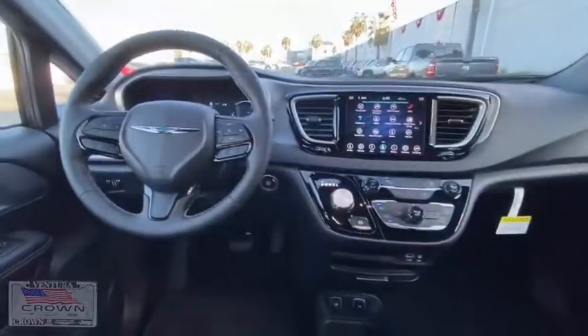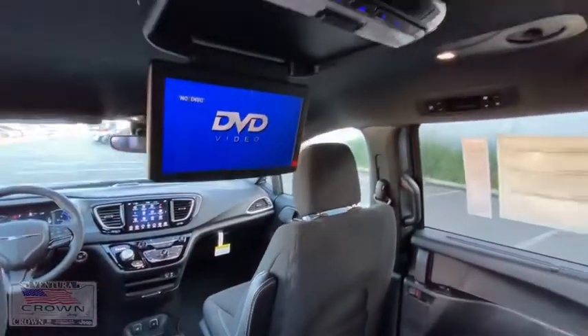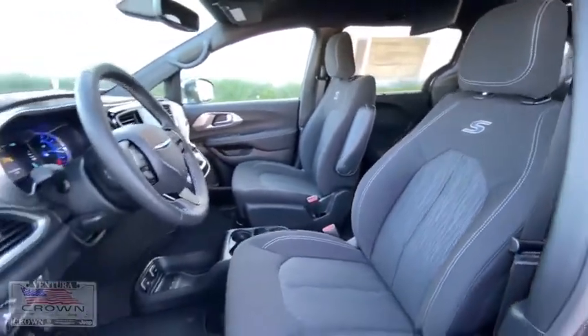Adjustable steering wheel, power steering, keyless start, auto-dimming rearview mirror, aluminum wheels, floor mats, cruise control, four-wheel disc brakes, rear defrost, front-wheel drive, universal garage door opener.